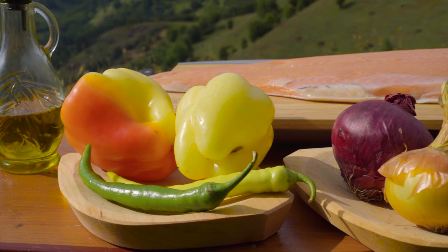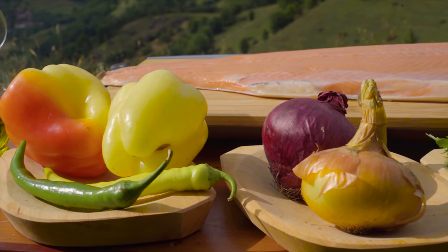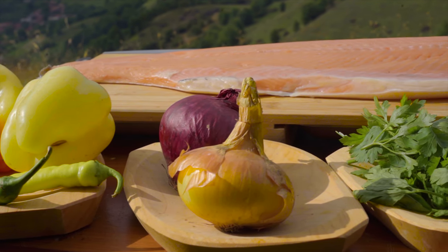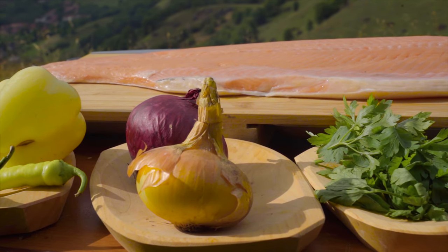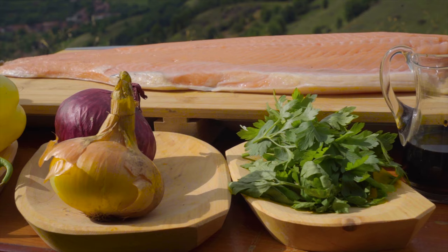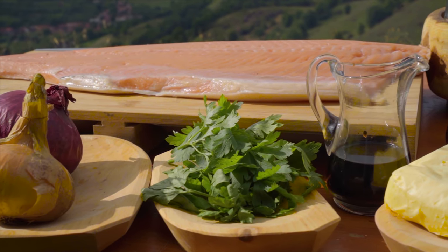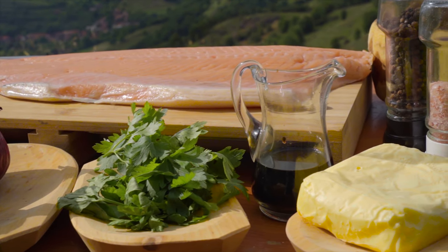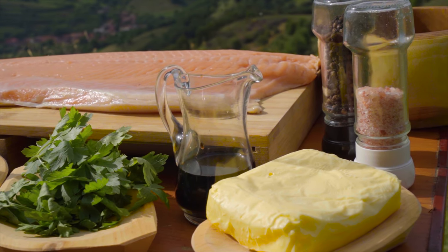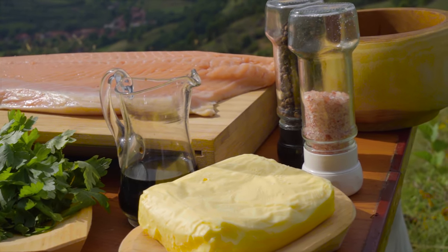The ingredients we used are olive oil, yellow peppers, hot peppers, red and white onions. You can roast on charcoal any vegetable you love — feel free to add or change any ingredient to your taste. Fresh parsley, balsamic vinegar, butter, salt, ground pepper, and a nice piece of fresh salmon. For the exact amounts, look in the description below.